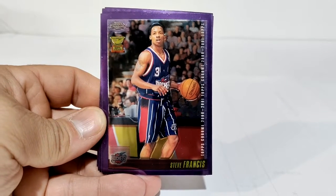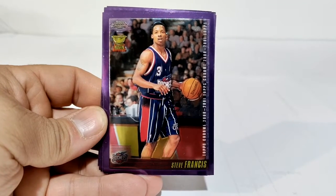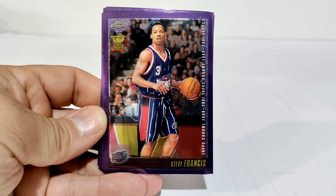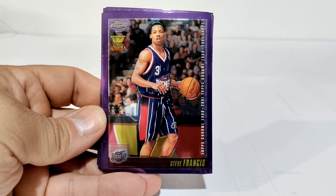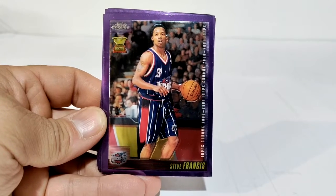Hey, what is up collectors, is Diego here to take you on a sports cards detour. We're going to be looking at some Topps Chrome 2000 and 2001, leading it off with Steve Franchise, Steve Francis, rookie cup card.